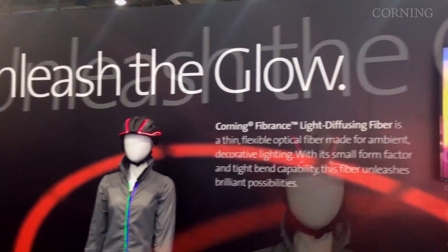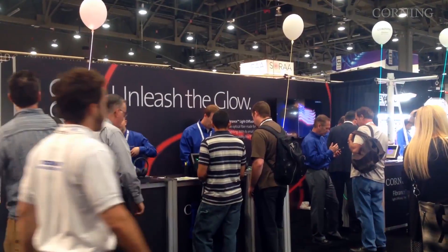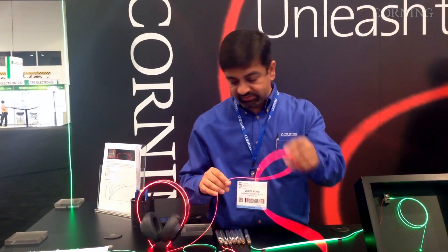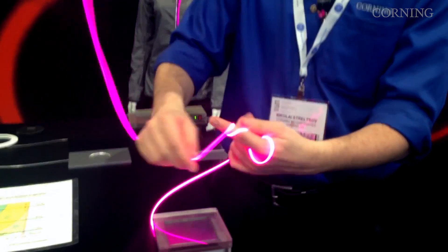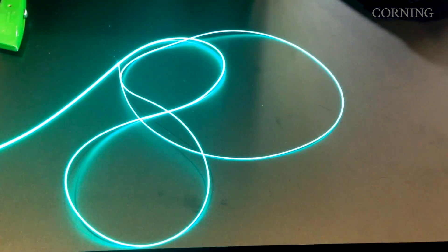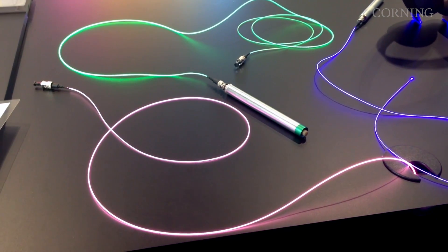I'm Vineet Tyagi. I'm at Lightfair International in Las Vegas and we are introducing our new product called Fibrance Light Diffusing Fiber. What that is is a really thin, flexible element for diffusing light — very uniform, very continuous — and we have long length capability with this fiber.